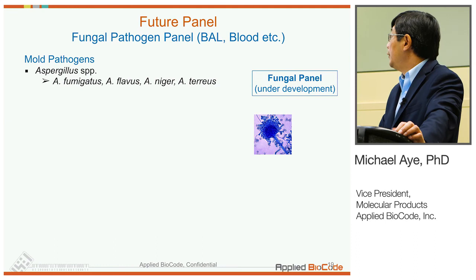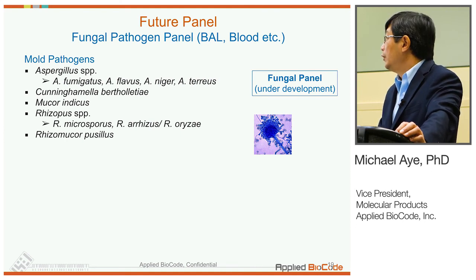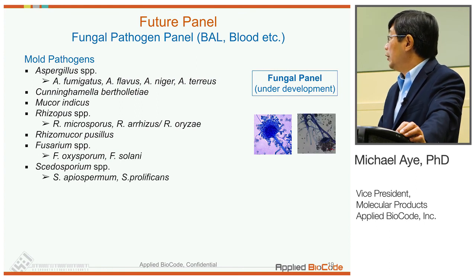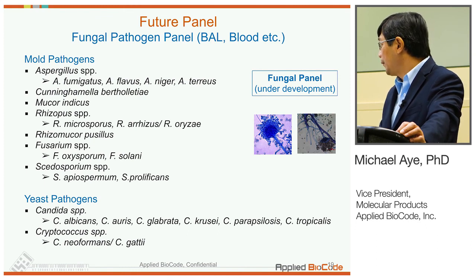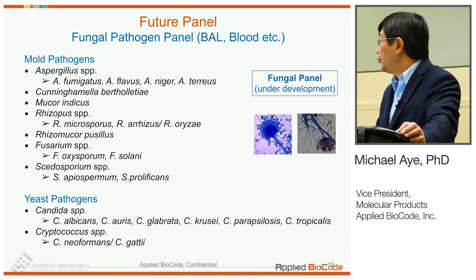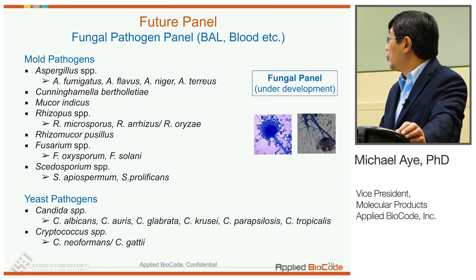The next panel we are working on — in very early phase of development — is a fungal pathogen panel. It would include mold pathogens such as Aspergillus, different agents that cause mucormycosis including Mucor, Rhizopus, and Rhizomucor species, as well as Cunninghamella. We're also planning to include Fusarium species and Scedosporium species. For yeasts, Candida species including Albicans, Glabrata, Krusei, etc., and we're considering including Candida auris. Cryptococcus is also a target yeast pathogen. We're still working out exactly what specimen type and approach to take for this panel, but we're making progress in development.